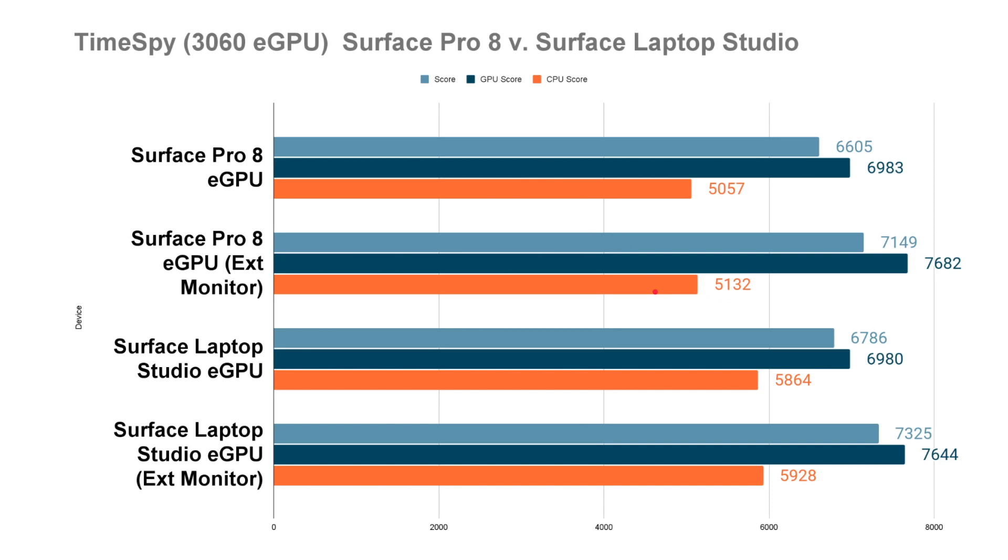There is no real difference in GPU performance between the Studio and the Pro 8, so you don't need to worry that the Pro 8 isn't good enough to run the eGPU — it's as capable as the Laptop Studio. However, the Laptop Studio does have a slightly stronger CPU.